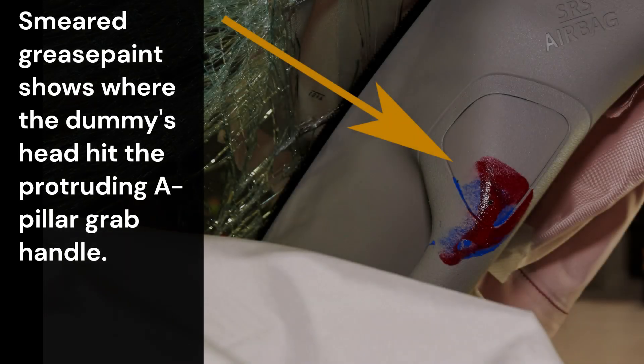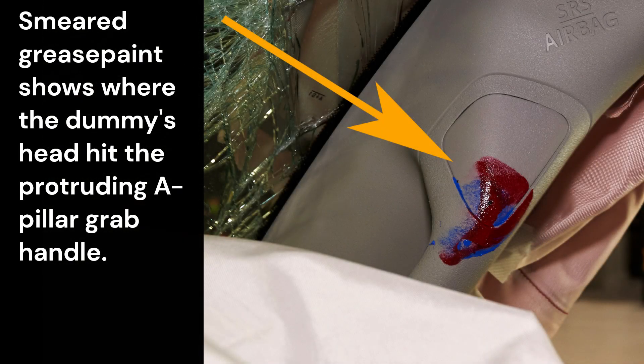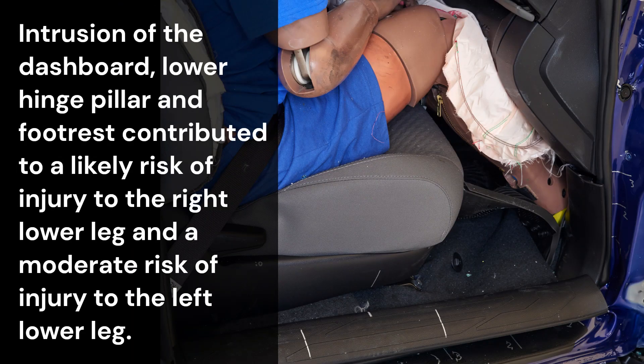Smeared grease paint shows where the dummy's head hit the protruding A-pillar grab handle. Intrusion of the dashboard, lower-hinged pillar, and footrest contributed to a likely risk of injury to the right lower leg and a moderate risk of injury to the left lower leg.